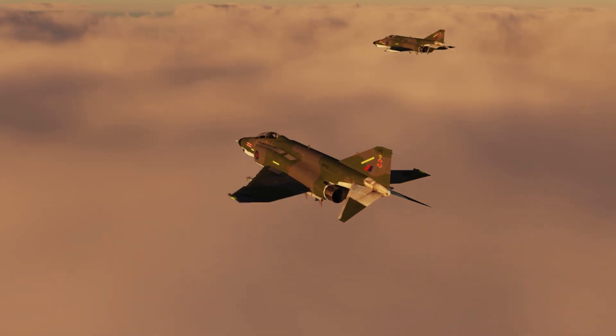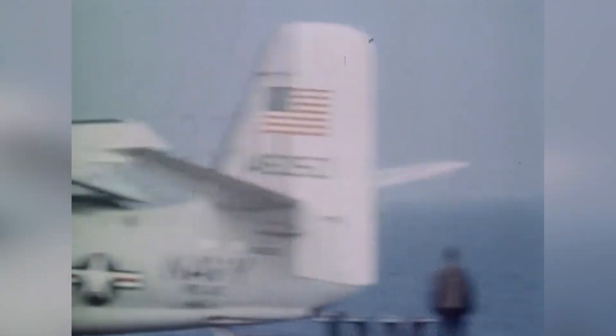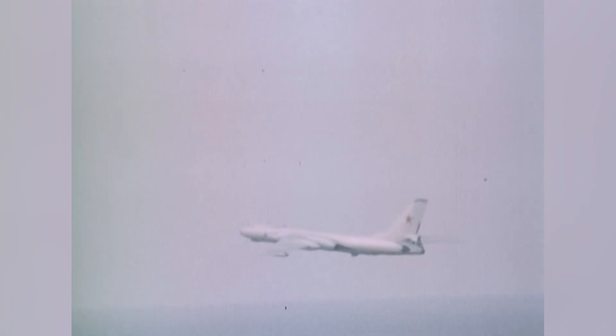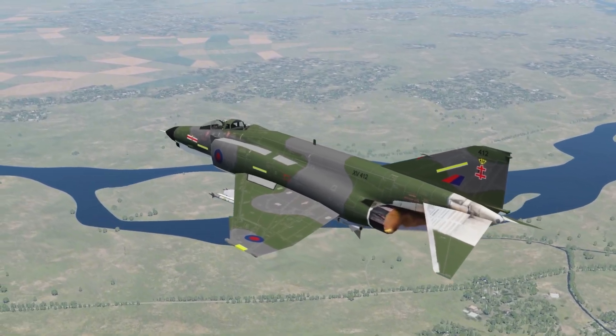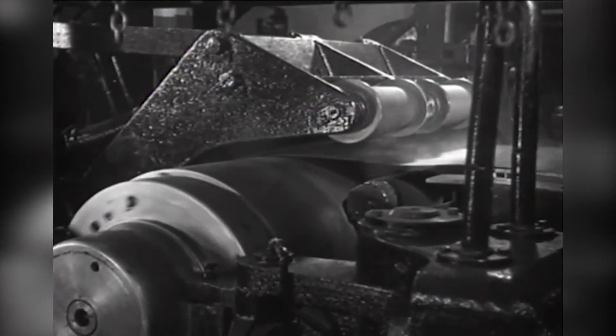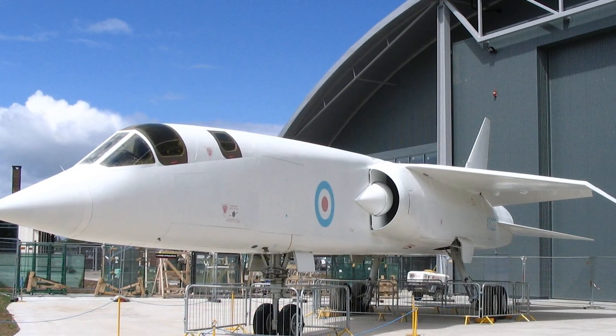However, as good as the Phantom was, the British government was already looking to its replacement. The Cold War was in full swing, and Soviet bombers and fighters were becoming more advanced, and in the ensuing arms race, the UK needed to keep up. During this time, several aircraft designs were proposed, including the TSR-2, which was ultimately cancelled.